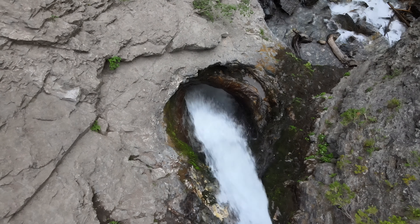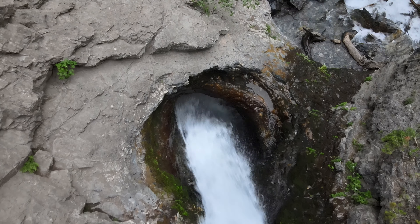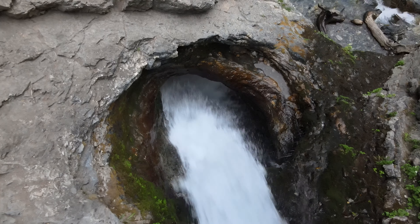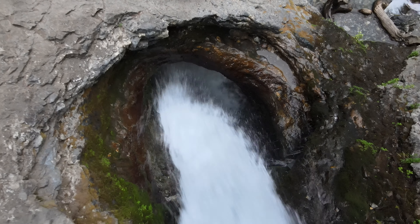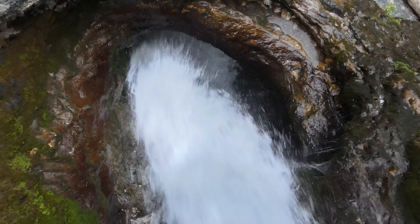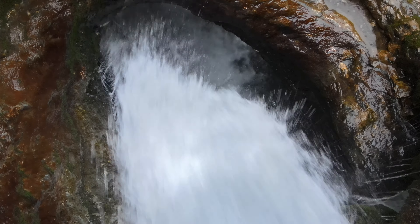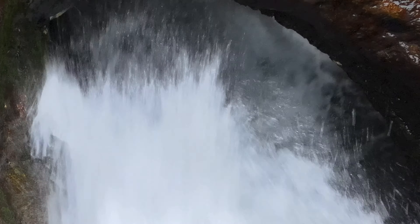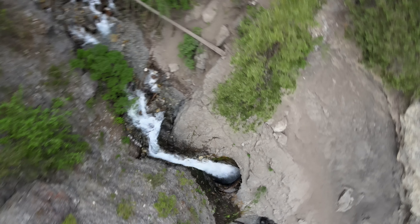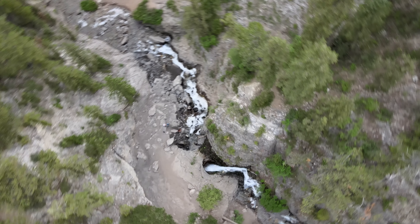I'm not sure that I would even have been able to retrieve it inside the cave if it had been pulled inside. From the top of the waterfall I decided to zoom up to almost 400 feet to survey the canyon from above. It gives a pretty amazing perspective from all the way up there.